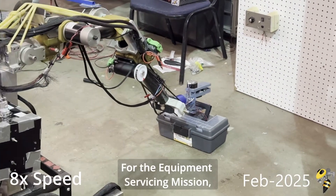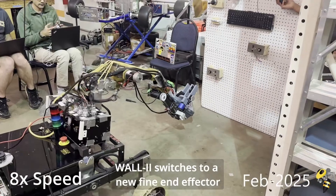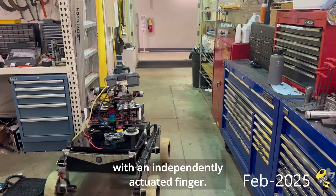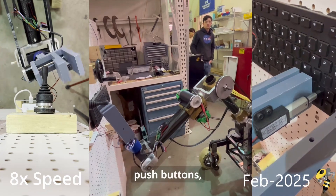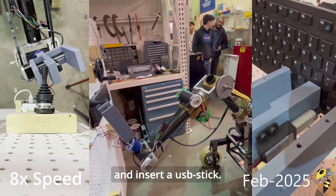For the equipment servicing mission, WALL-E switches to a new fine end-effector consisting of a linear gripper with an independently actuated finger. This end-effector is used to flip switches, turn knobs, push buttons, type on a keyboard, and insert a USB stick.